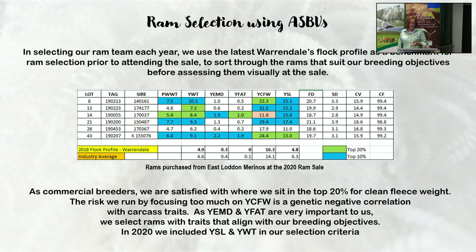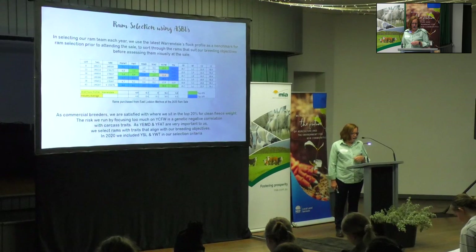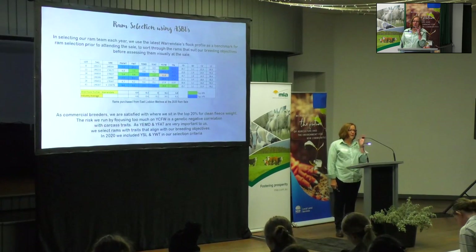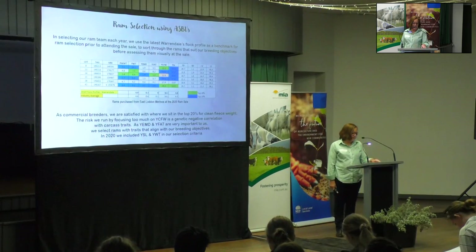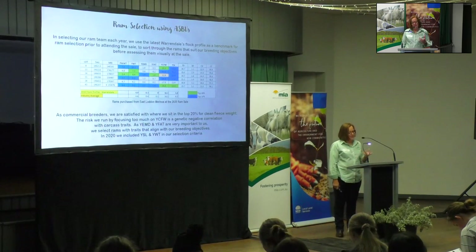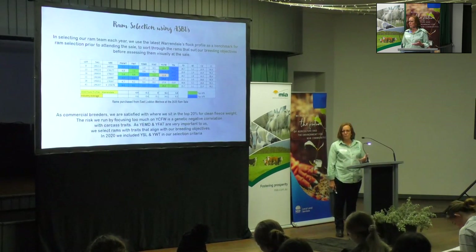As commercial breeders, we're very happy to sit where we sit in the top 20% for clean fleece weight. If we focus too much on clean fleece weight, we run the risk of genetic negative correlation with carcass traits. We're very mindful that we still need good wool on our sheep — we need more body, more eye muscle, but we still need a good fleece. As eye muscle and fat are very important to us, we select rams with the traits that align with our breeding objectives. You've got to be clear on your breeding objectives so you know where you're going to go and what you're going to buy.